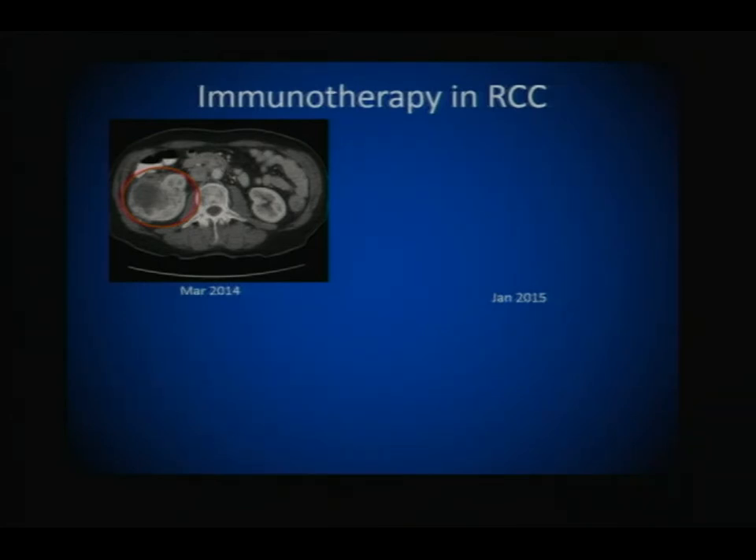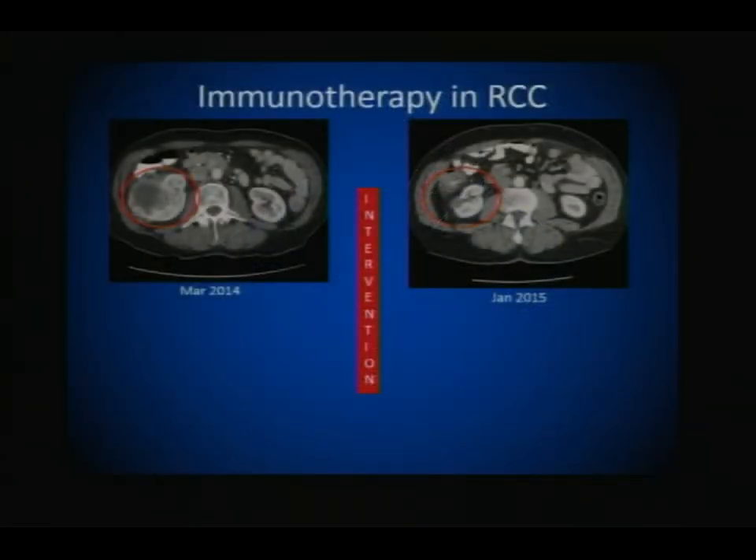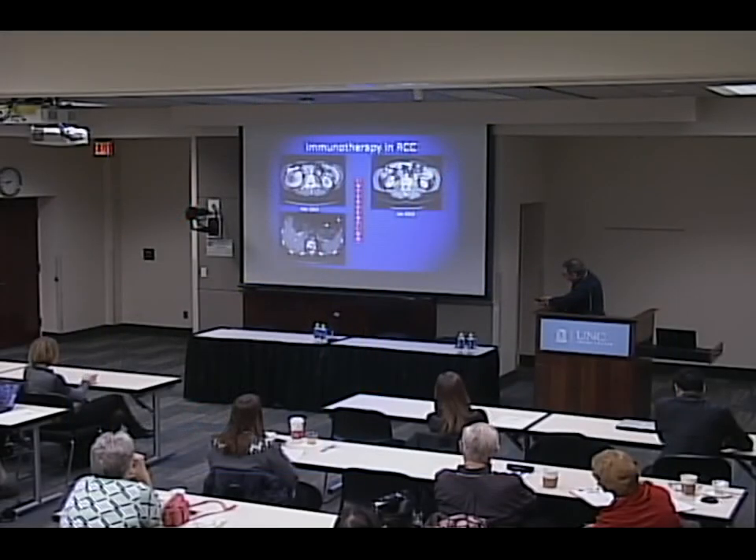He presented with abdominal discomfort and had imaging done, and the imaging showed this right-sided kidney tumor. At that point, he underwent an intervention in the form of a partial nephrectomy. This is the scan from March of 2014. By January 2015, what we see now is a scar where that kidney tumor was. At the time of initial diagnosis, we also saw a mass very close to the spine involving the bones, with an expansile lesion — that dark area you see.